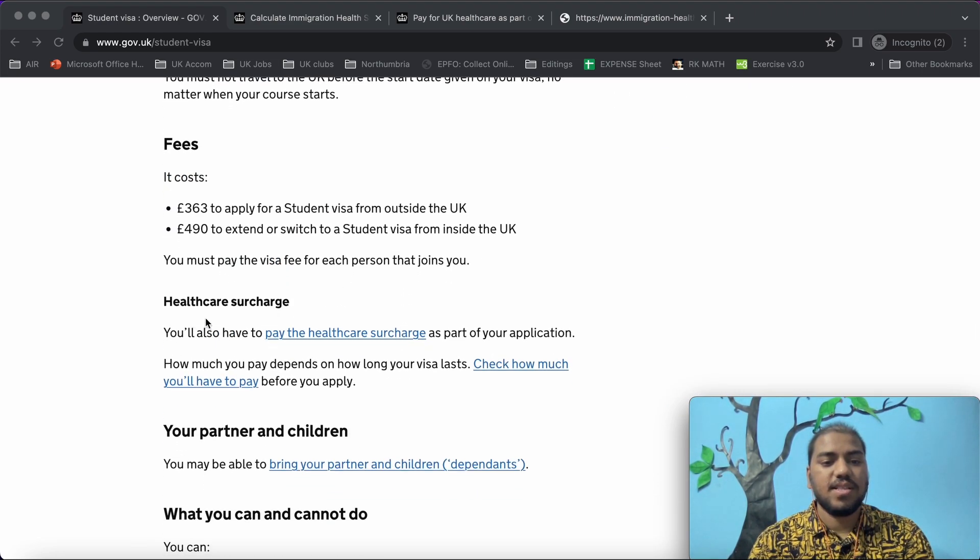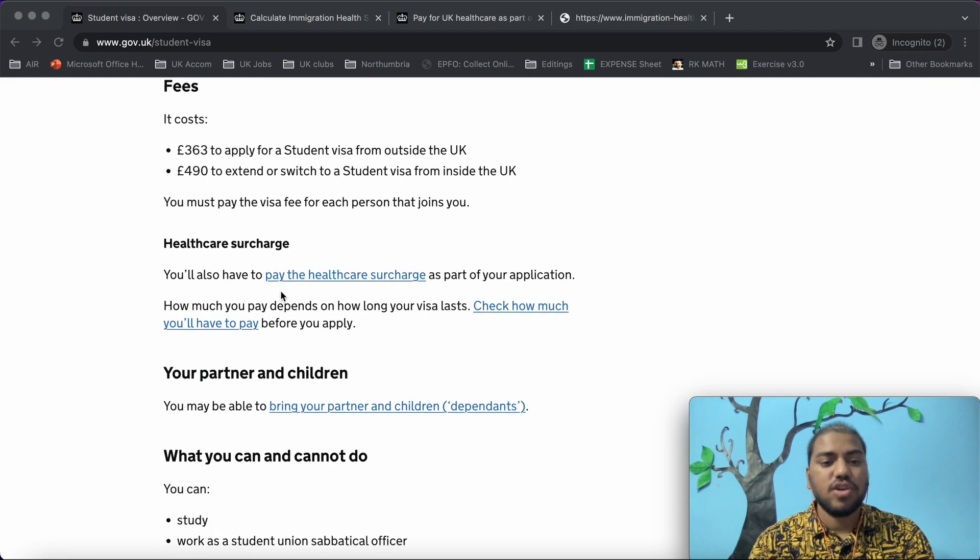This is the healthcare surcharge. You will also have to pay the healthcare surcharge as part of your application. How much you pay depends on how long your visa lasts. Let us check it here.